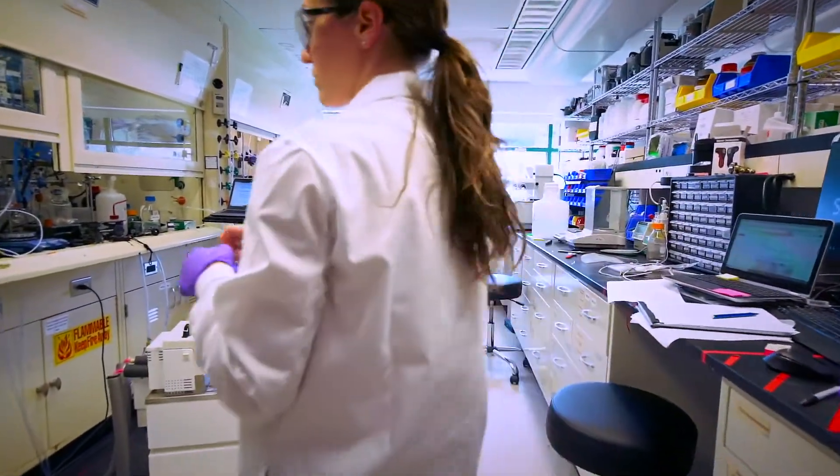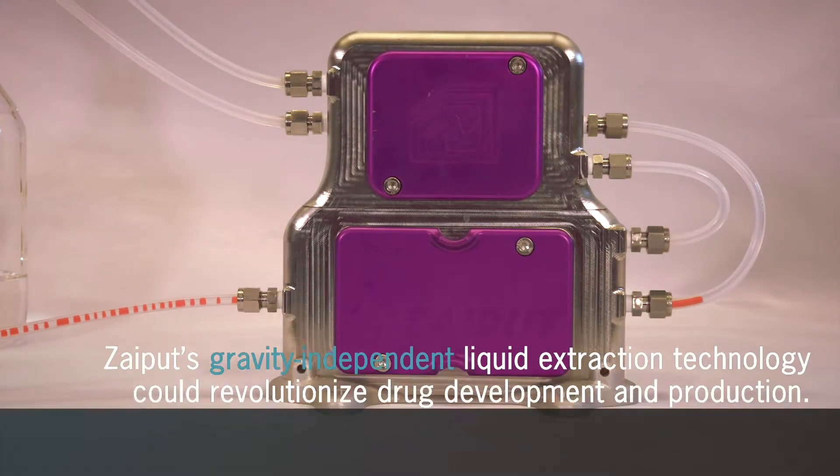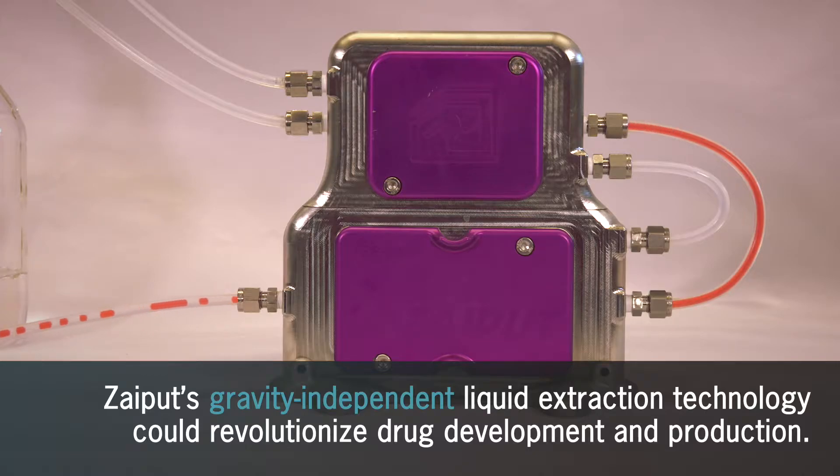Saiput Flow Technologies, a recipient of the Galactic Grant Award from the MassLife Science Center, seeks to validate its innovative technology — a liquid-to-liquid separator to enhance flow chemistry production.